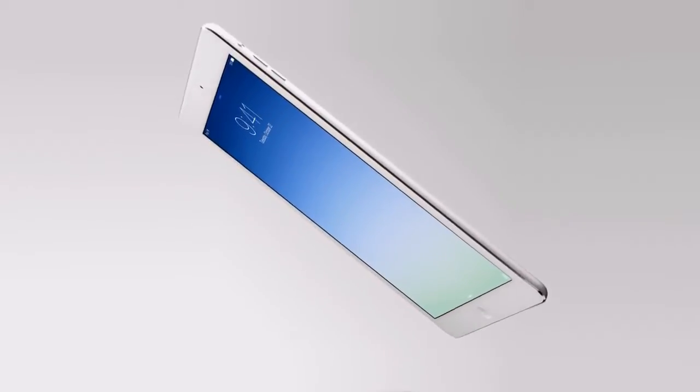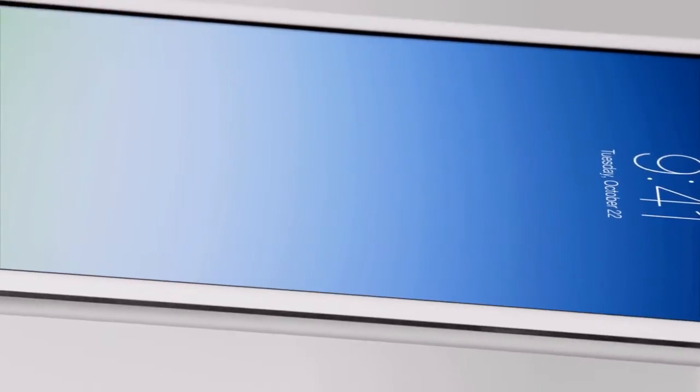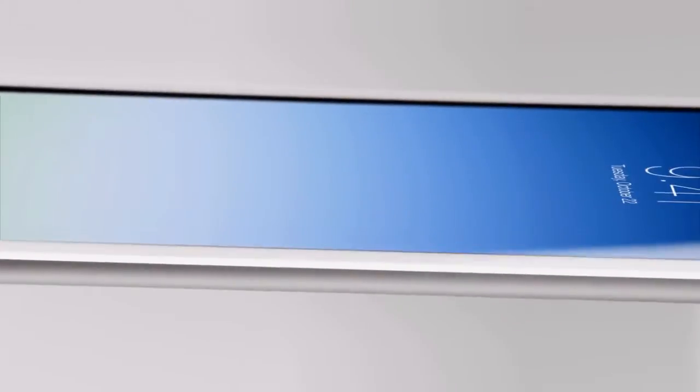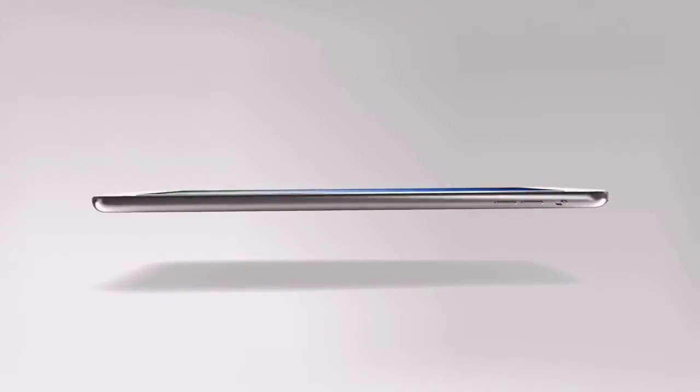iPad Air is just 7.5 millimeters thin and weighs only one pound. We actually started work on this product years ago, designing and engineering the primary technologies that would be necessary to make it.